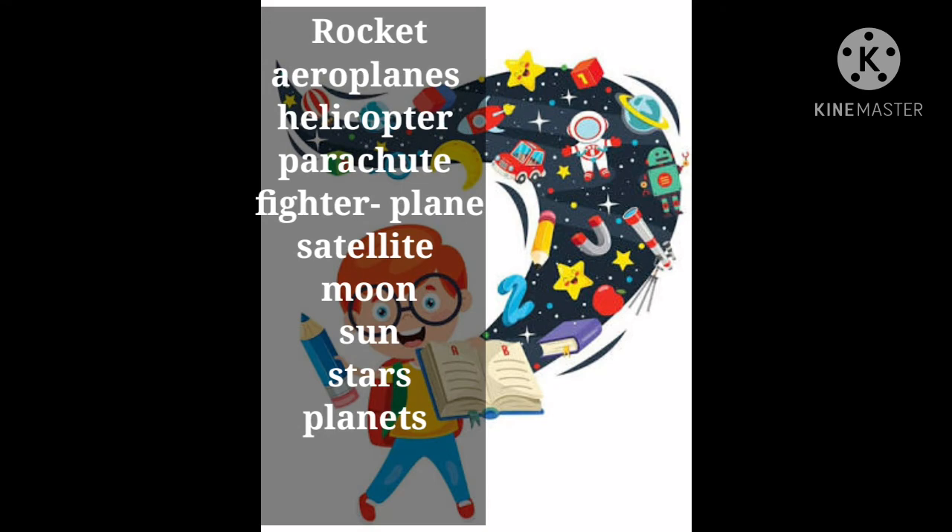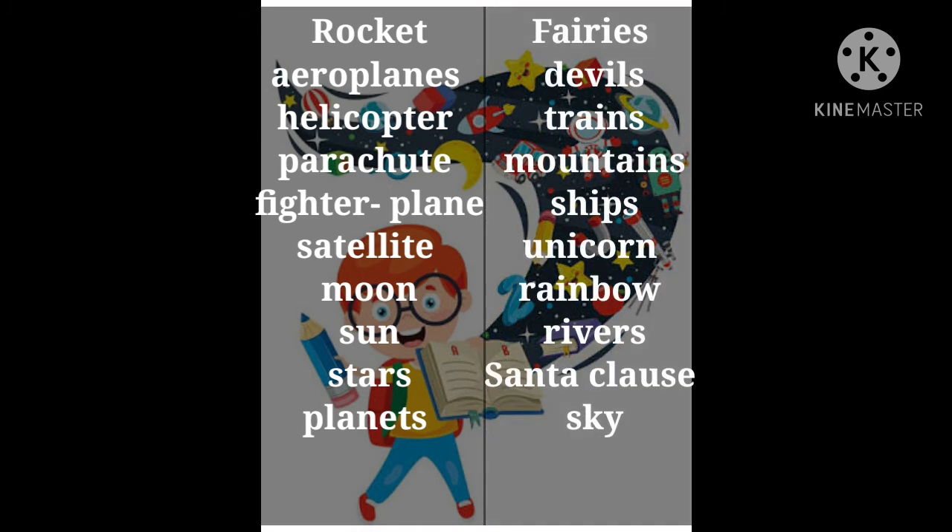Rocket, aeroplanes, helicopter, parachute, fighter plane, satellite, moon, sun, stars, planets, fairies, devils, trains, mountains, ships, unicorn, rainbow, rivers, Santa Claus, sky.